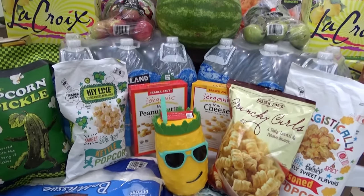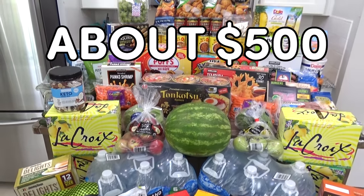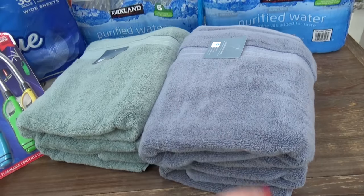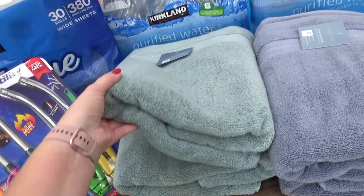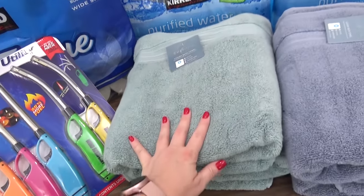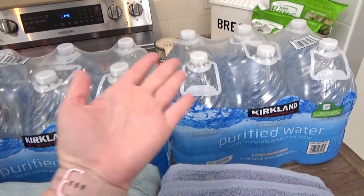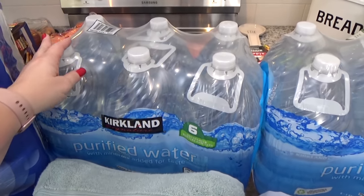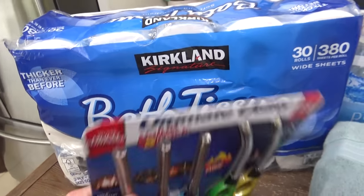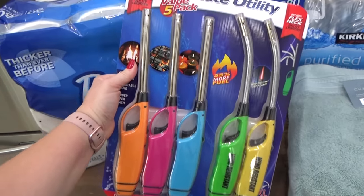Starting with the Costco items first, my total came to just over $500. As far as non-food items, I got four bath towels that are on sale right now — very good quality, two green and two blue. For our emergency storage, I got two things of water, so that's 12 gallons, a big thing of toilet paper, and another pack of lighters. Definitely good to have in your emergency storage.